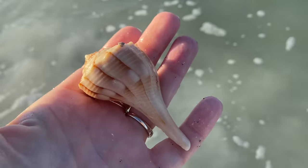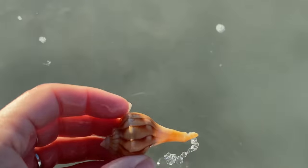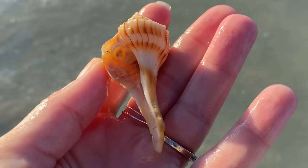In the meantime, we'll just continue to pick up things like this lightning whelk. What else is here? Another lightning whelk, some beach stuff in there.